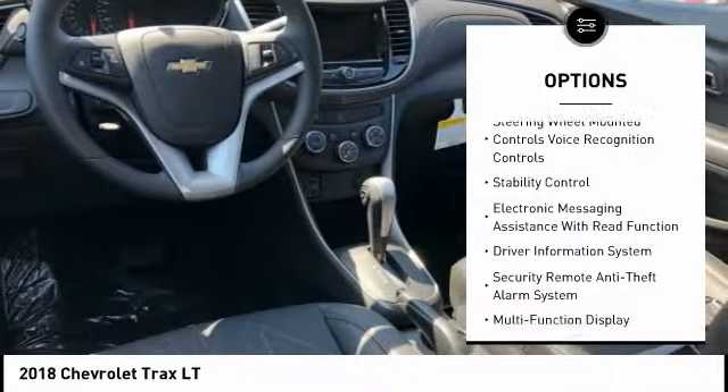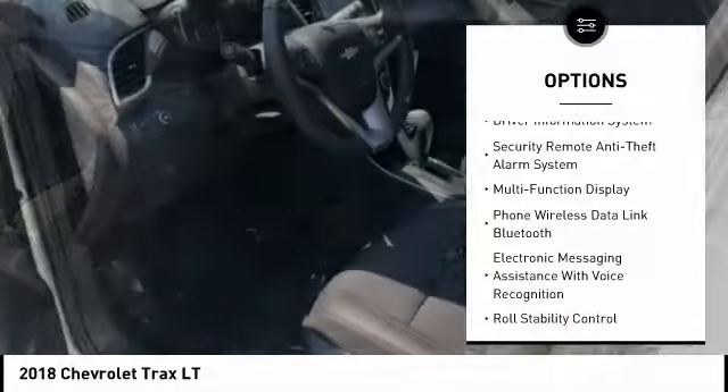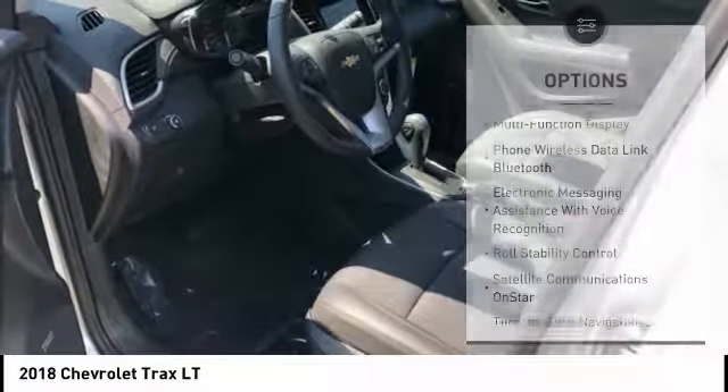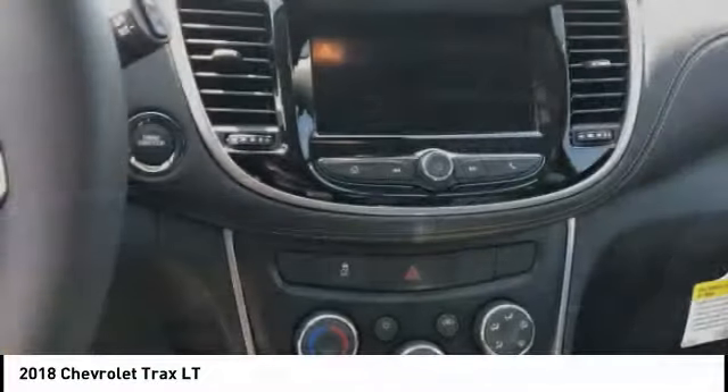traction control, stability control, power steering, cruise control, airbags, front knee airbags, power brakes, audio, internet radio, Pandora, child safety locks, power windows.